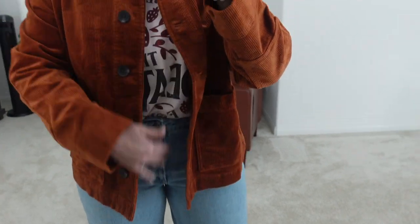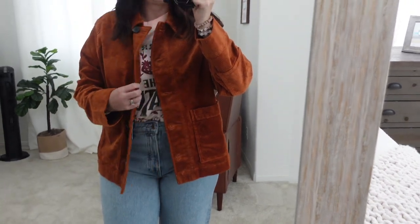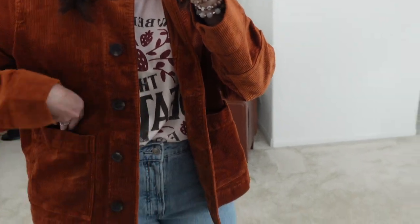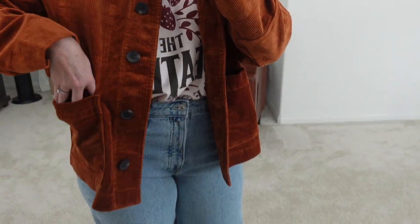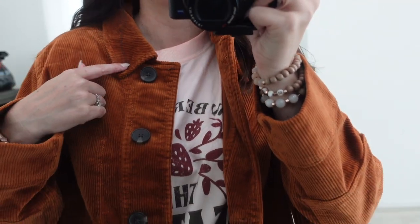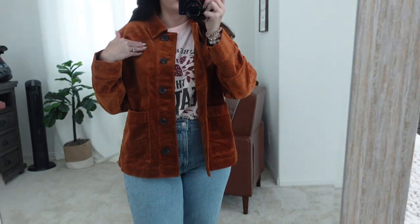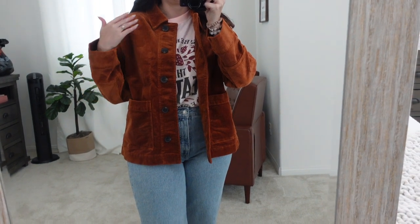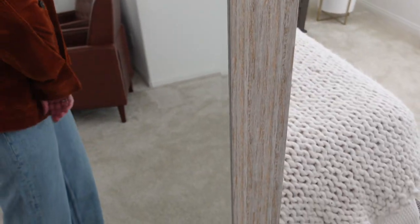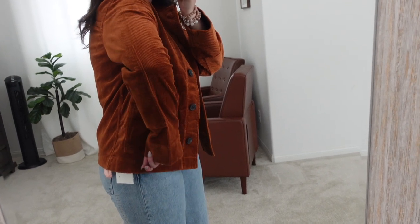I wanted to show this rust jacket over the same outfit. I've been seeing these kind of oversized jackets a lot this fall. It has big deep pockets — perfect for your phone — buttons up the front, a nice collar, and it's corduroy. It's actually a little less orange in person, more on the brown side. There are also elbow patches — let me know in the comments what those are called!